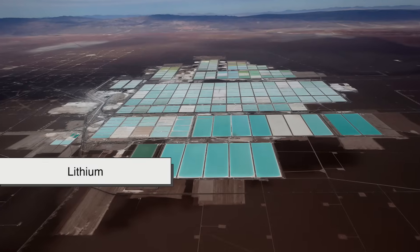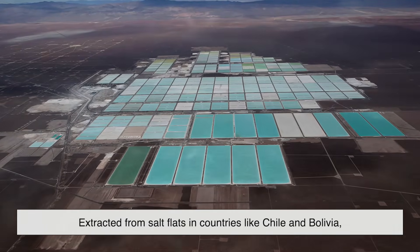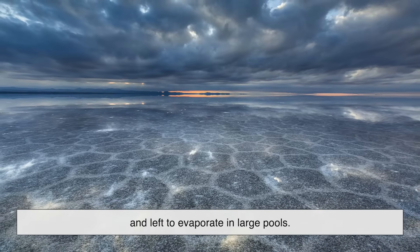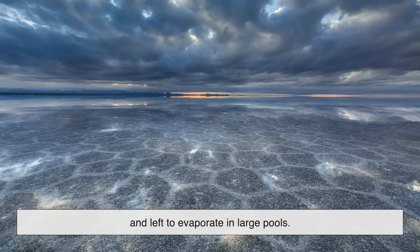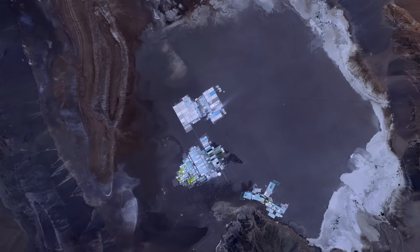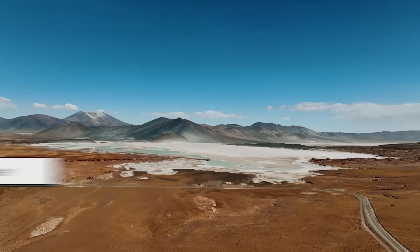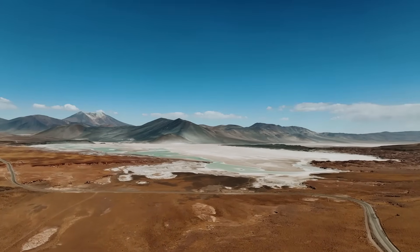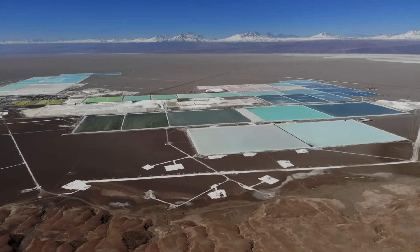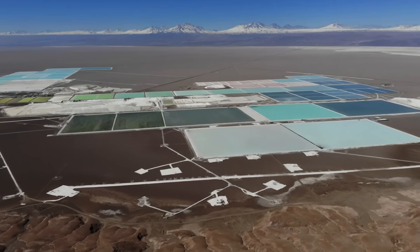Take lithium, for example. Most of it is extracted from salt flats in countries like Chile and Bolivia, where brine from underground reservoirs is pumped to the surface and left to evaporate in large pools. It's slow, water-intensive, and incredibly disruptive to local ecosystems. In the Atacama Desert, where water is already scarce, this type of mining draws heavily from underground freshwater reserves, drying up wetlands and affecting local farmers and indigenous communities who rely on that water for agriculture.